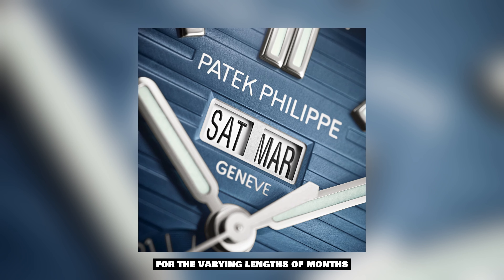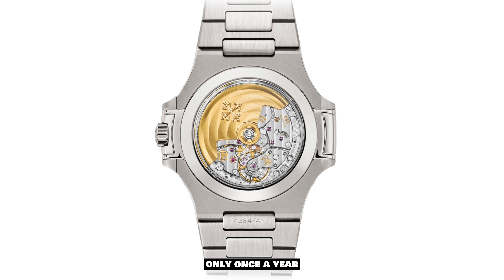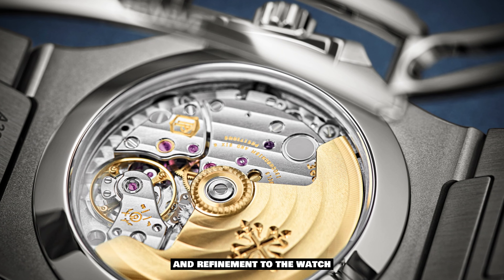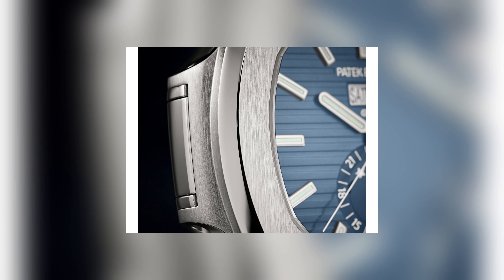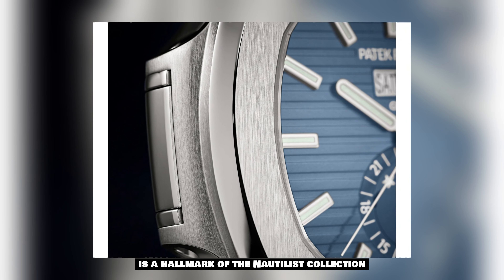The apertures display the day, date, and month. The annual calendar function automatically accounts for the varying lengths of months, requiring adjustment only once a year. This complication adds a level of convenience and refinement to the watch, further enhancing its appeal. The distinctive porthole-inspired case, crafted in stainless steel, is a hallmark of the Nautilus collection.